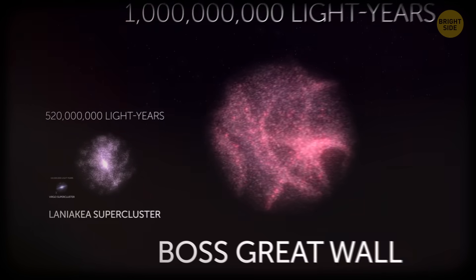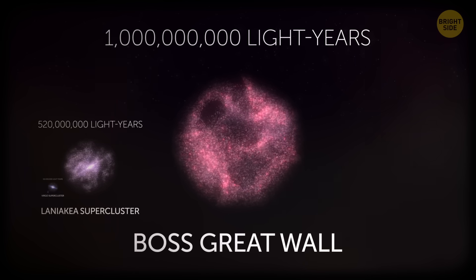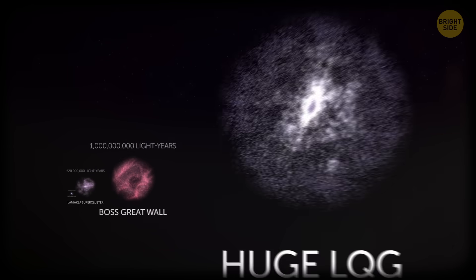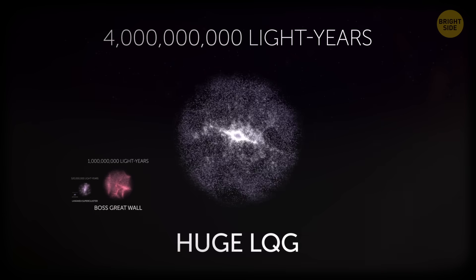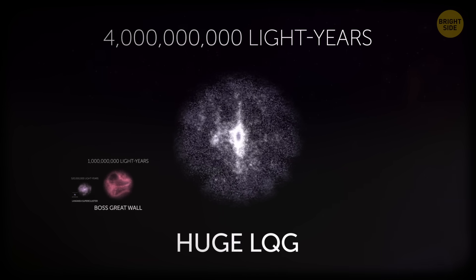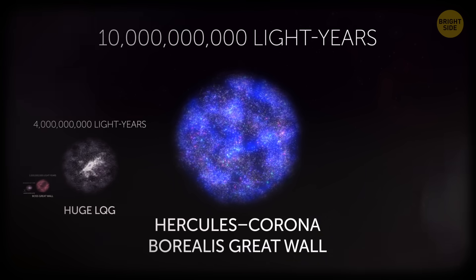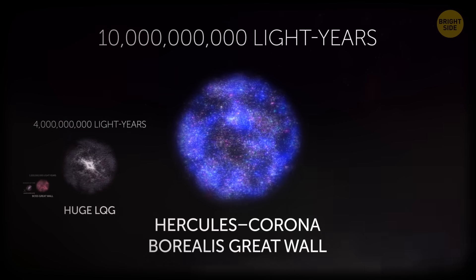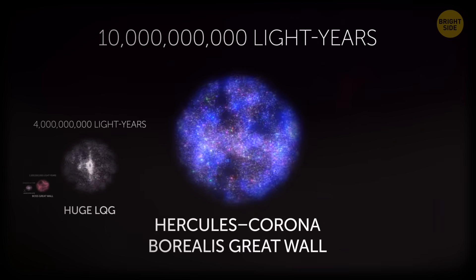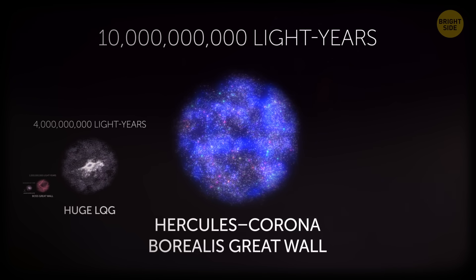Finally, even superclusters are tied by gravity into supercluster complexes, such as the Boss Great Wall at 1 billion light-years across. The Huge LQG — Large Quasar Group — is 4 billion light-years in diameter, so it's both large and huge. Yet the largest space object in the observable universe is more than twice that size: the Hercules-Corona Borealis Great Wall, a galactic supercluster complex spanning a simply unfathomable 10 billion light-years. Can you imagine it? Neither can I.